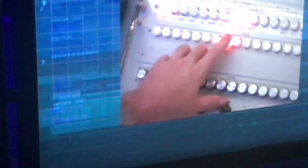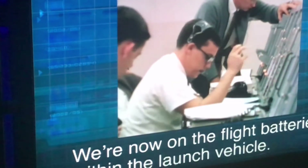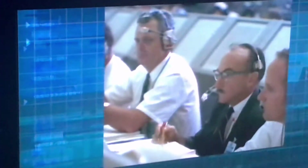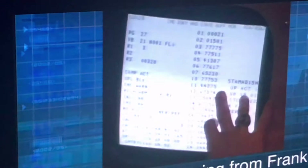We have power transfer — we're now on the flight batteries. Final reports: Frank Borman at this time, looking at the source of support — the spacecraft.